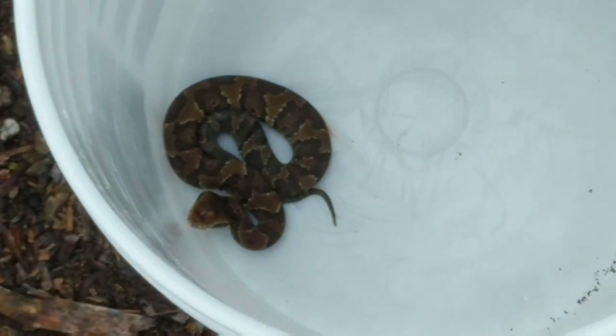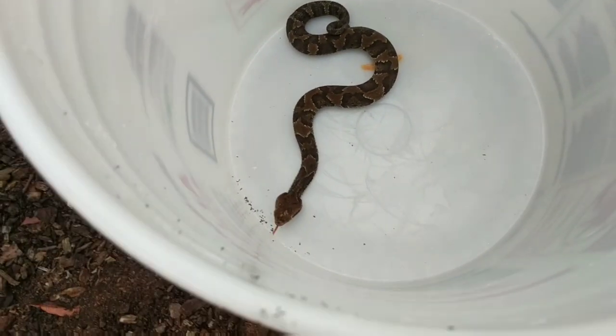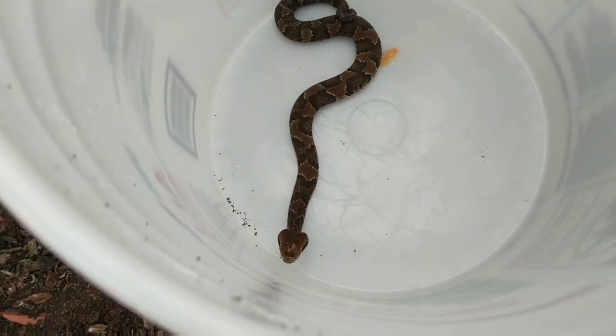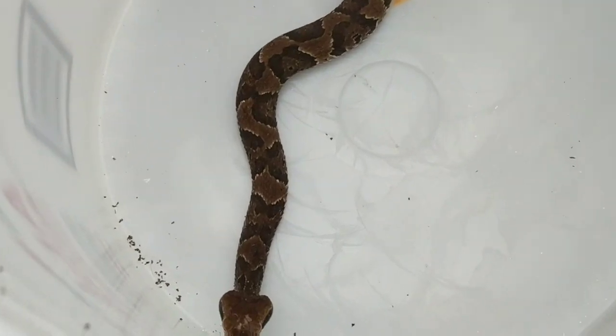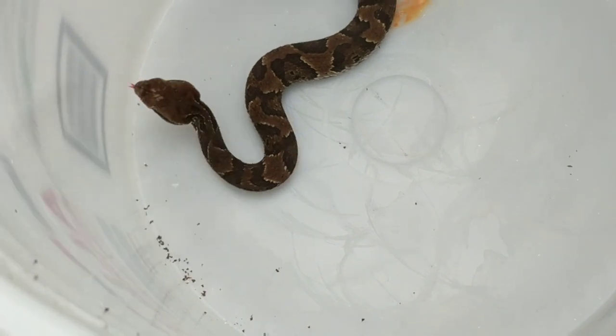The white coloration inside of its mouth is what gives it its common name, cottonmouth. This snake can strike you even if submerged underwater, contrary to popular belief. However, if you do grab it, especially with your bare hands, it will consider you a predator and will do everything it can to defend itself.